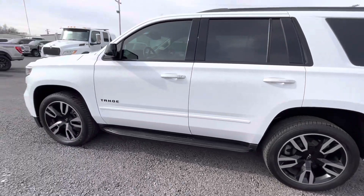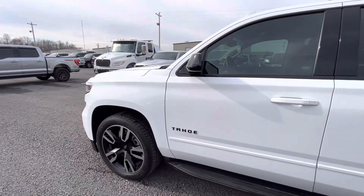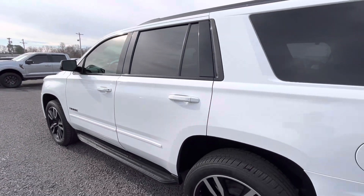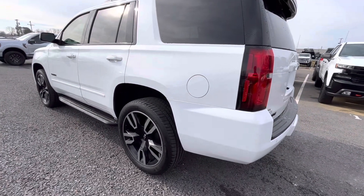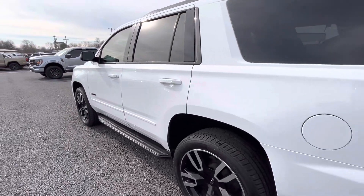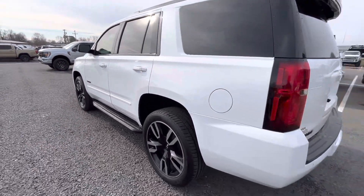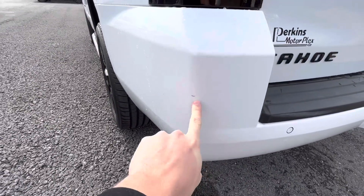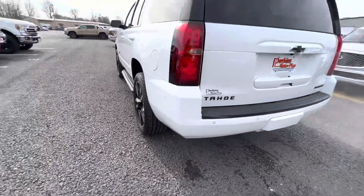The fender, front quarter panel, and door panels on this side look to be in great shape - no indentions, not seeing any surface scratches. Again, white does a great job of covering that. The only spot I saw was back here on the back bumper - looks like a small touch-up spot where a shopping cart or something nicked it once upon a time.